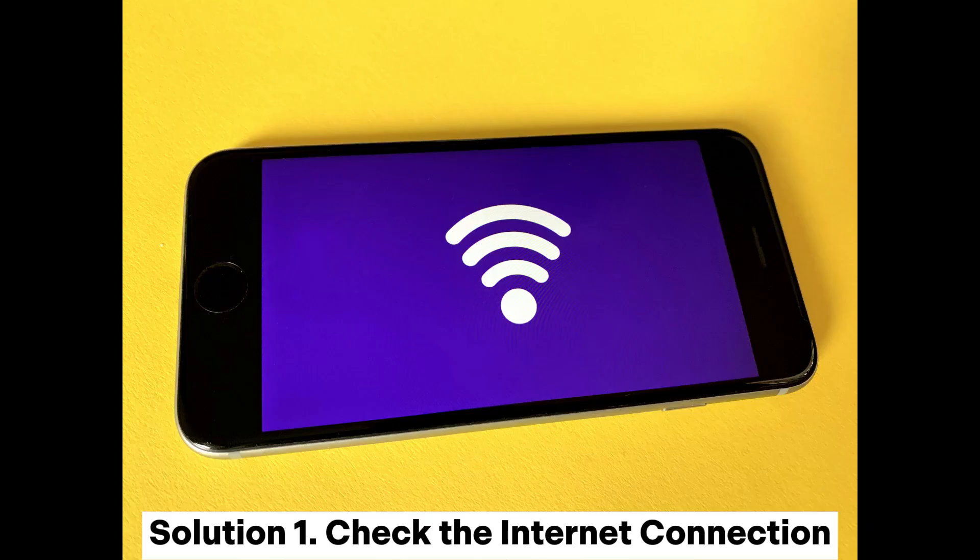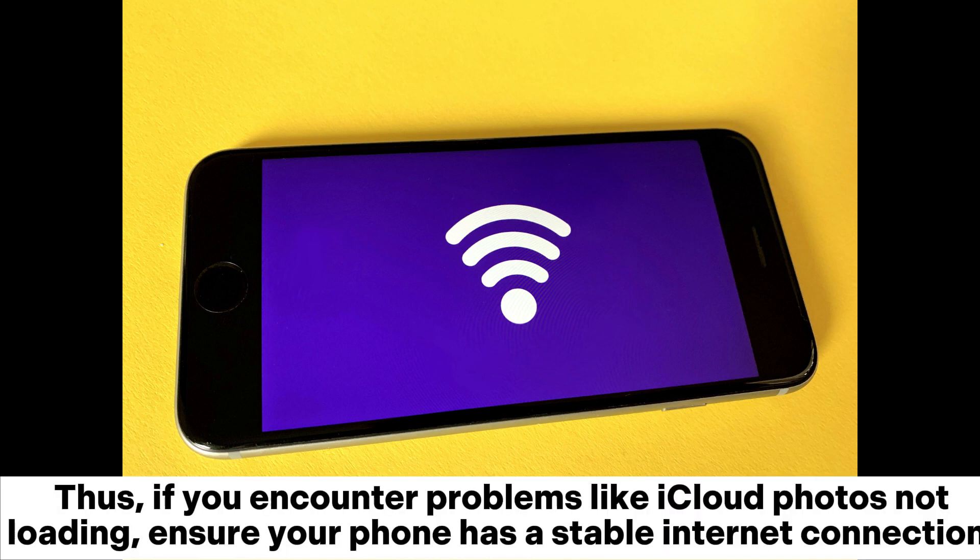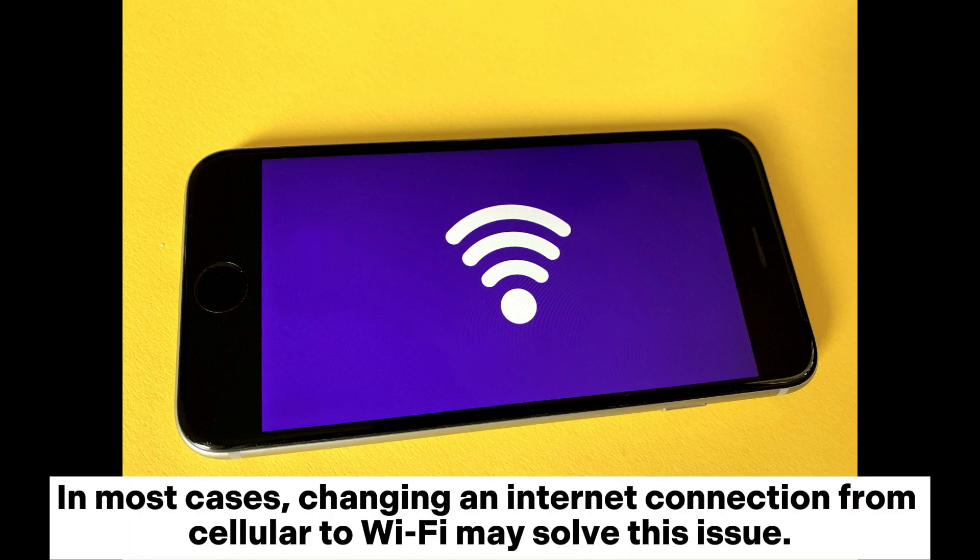Solution 1: Check the Internet Connection. Since iCloud is a cloud-based service, it will only work efficiently if there is a stable and reliable internet. If you encounter problems like iCloud Photos not loading, ensure your phone has a stable internet connection. In most cases, changing an internet connection from cellular to Wi-Fi may solve this issue.